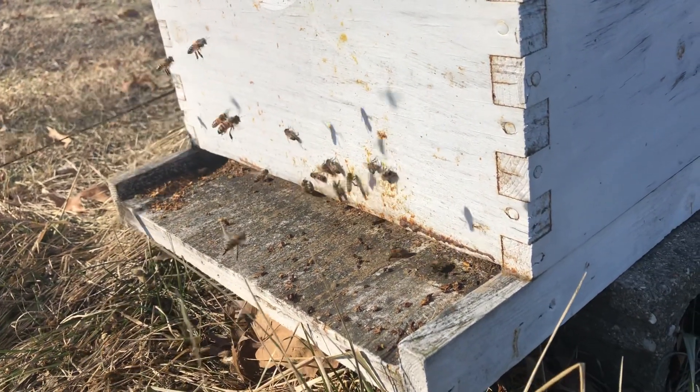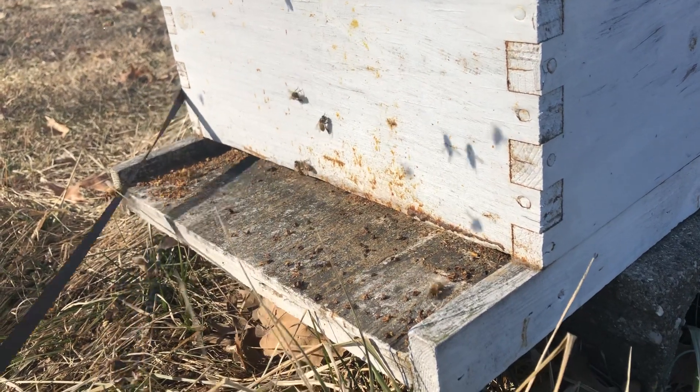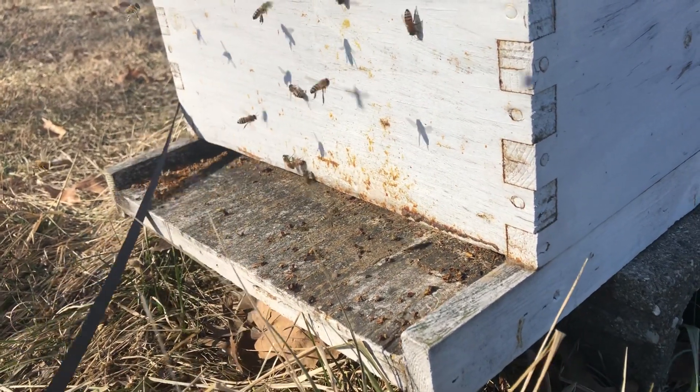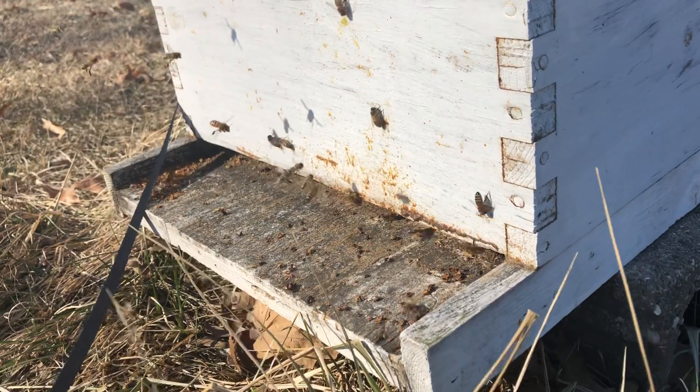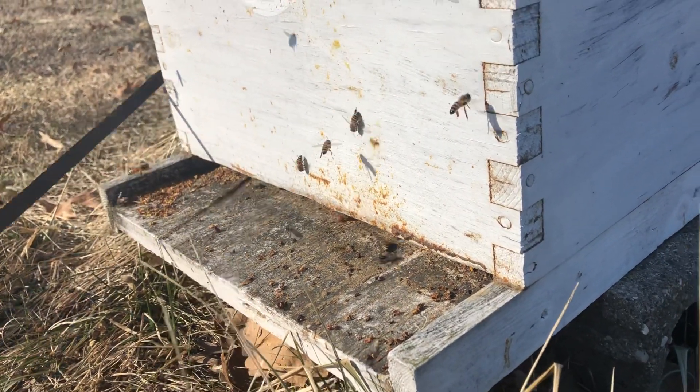It's a little windy out today, but it's just kind of calming to let the dog out, walk outside the house, put a jacket on, come and watch the bees for a little while — it's very peaceful out here.